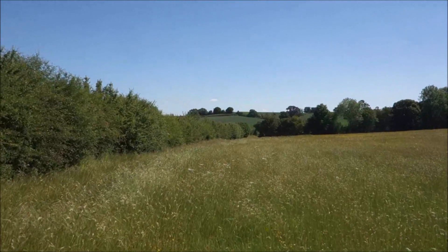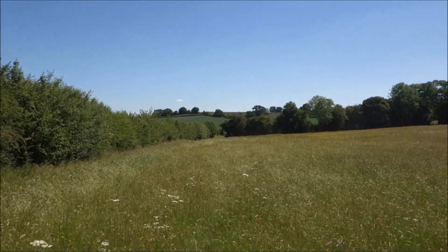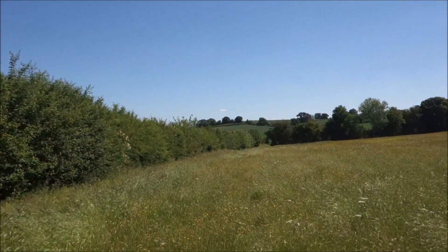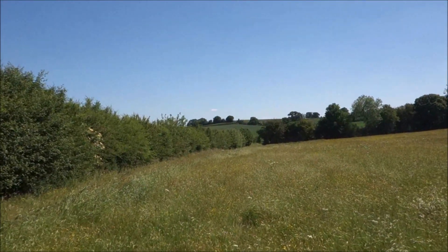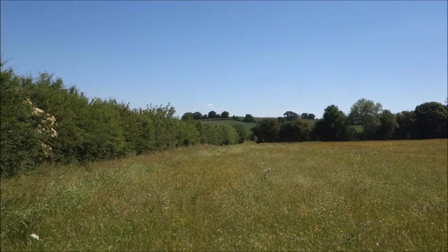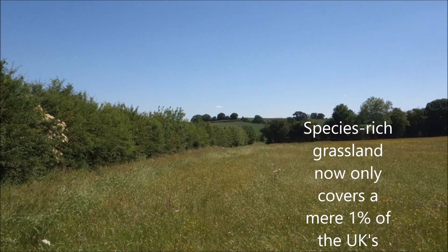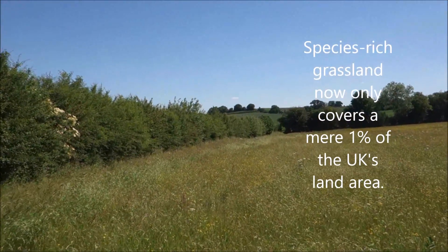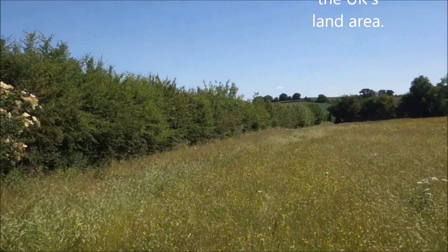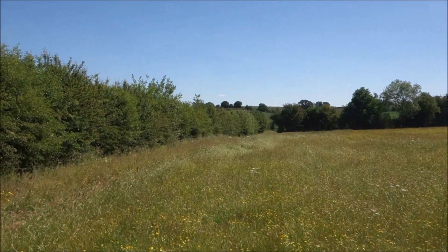We have a pleasant meadow to walk through now. It's been left to its own devices largely — it's probably for hay. You don't come across many wildflower meadows nowadays. There aren't that many wildflowers in here; there are a few but it's not a wildflower meadow as such. But it is very pleasant on what is a wonderful day.